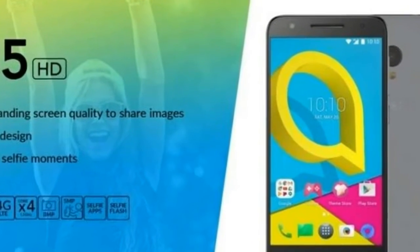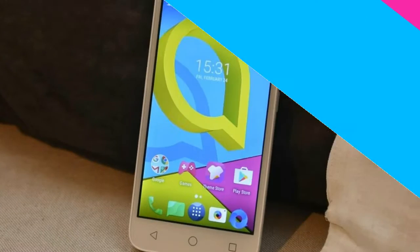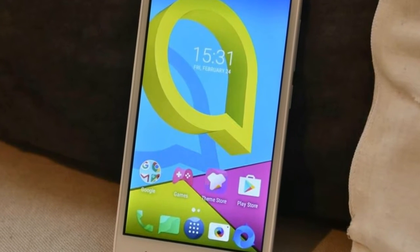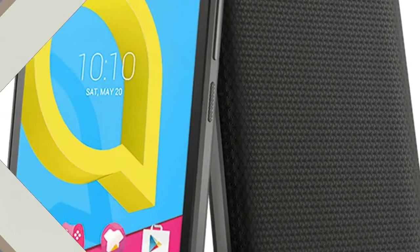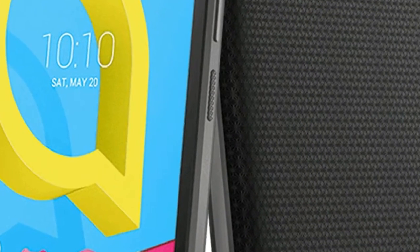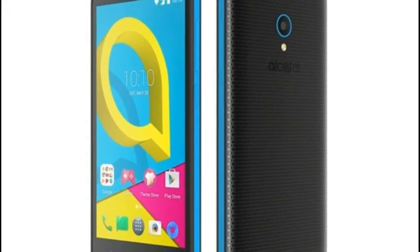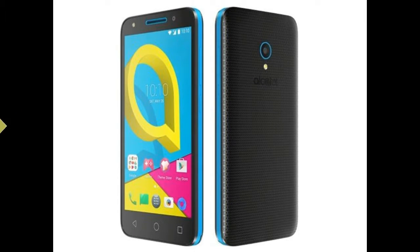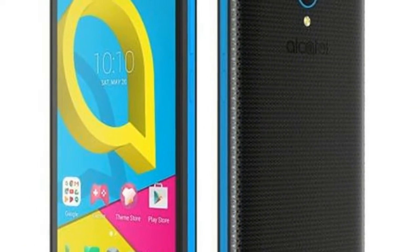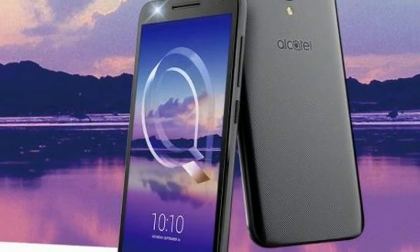The booking for the smartphone in India will start exclusively via Flipkart from midnight Wednesday. The Alcatel U5 HD smartphone runs on Android Nougat and supports dual SIM slots. It features a 5.5-inch HD display and is powered by the MediaTek MT6737 paired with 2GB of RAM in India, compared with 1GB RAM on the global variant.